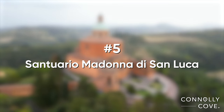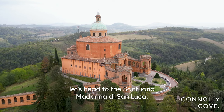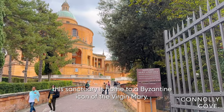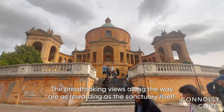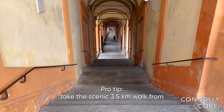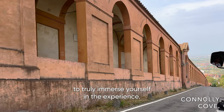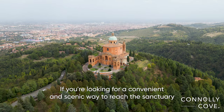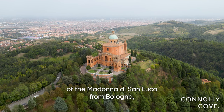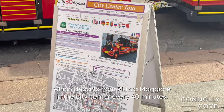To add a touch of spirituality to our journey, let's head to the Santuario Madonna di San Luca. Perched on Colle della Guardia, this sanctuary is home to a Byzantine icon of the Virgin Mary. The breathtaking views along the way are as rewarding as the sanctuary itself. Pro tip: take the scenic 3.5km walk from Piazza Maggiore to truly immerse yourself in the experience. Pro tip number 2: if you're looking for a convenient and scenic way to reach the sanctuary, consider taking the San Luca Express train, which departs from Piazza Maggiore every 40 minutes.